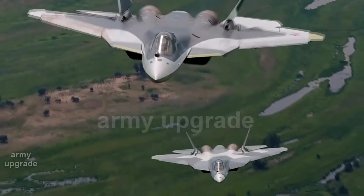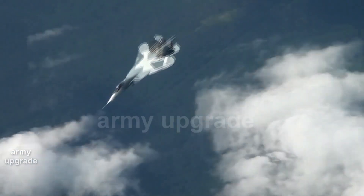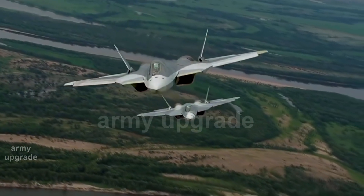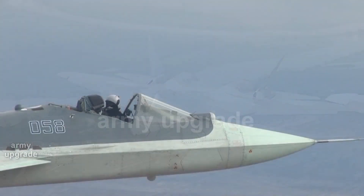I hasten to reassure everyone. This is not a new modification of the aircraft and not an emergency, but a test flight to work out an emergency situation in the test center. All samples of aircraft and weapons for the aerospace forces of Russia and foreign customers are tested here.